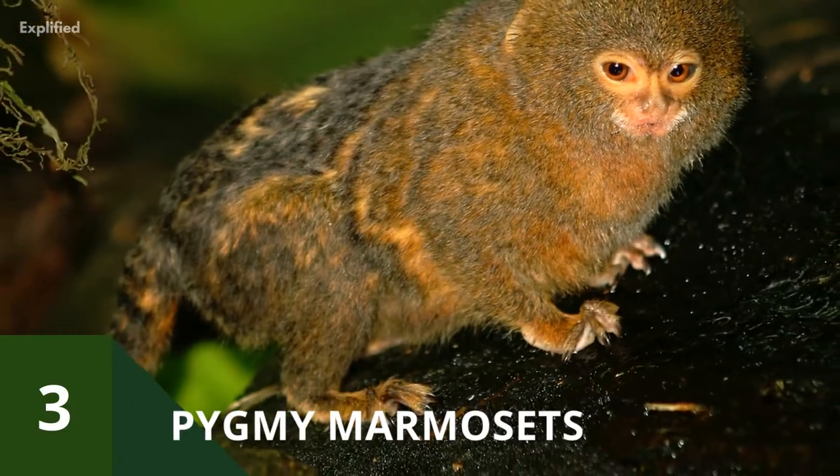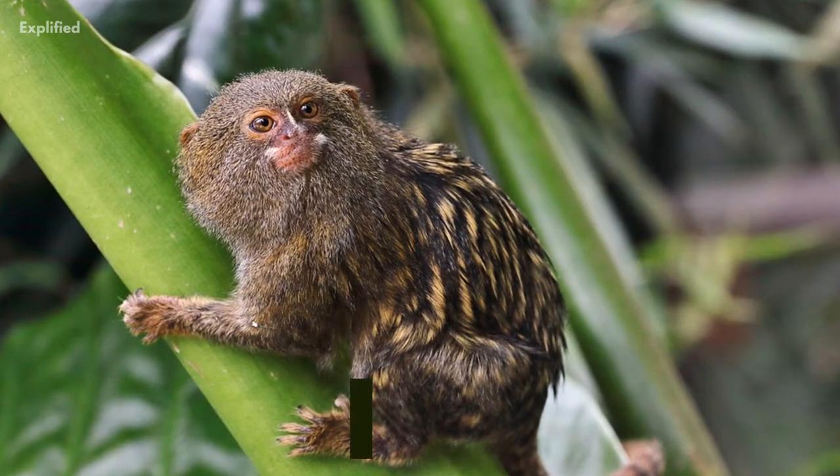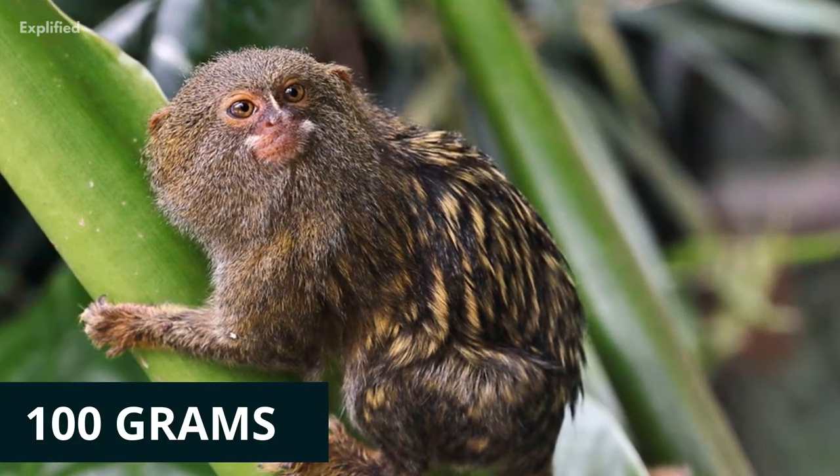Pygmy marmosets are the world's smallest monkeys. Native to the Amazon basin of South America, this tiny monkey is around 5 inches long and weighs only about 100 grams at adulthood.